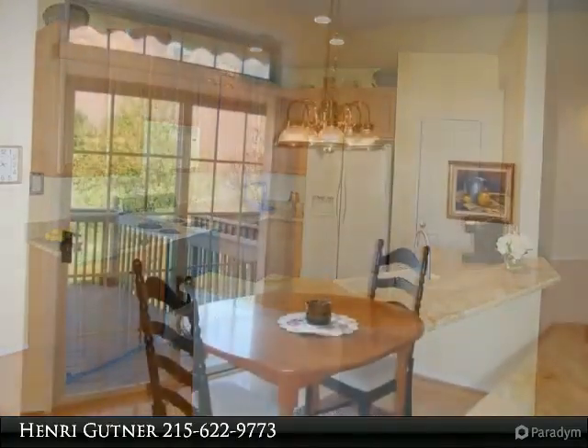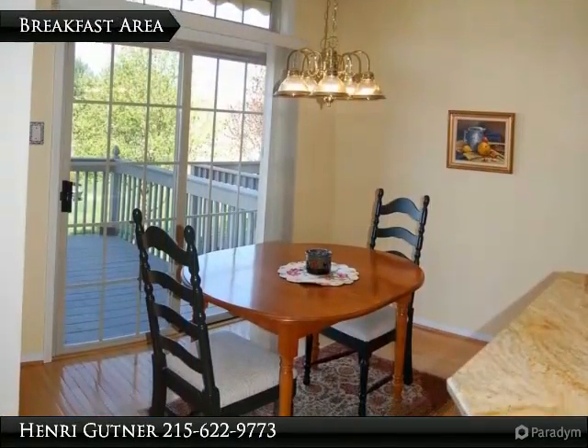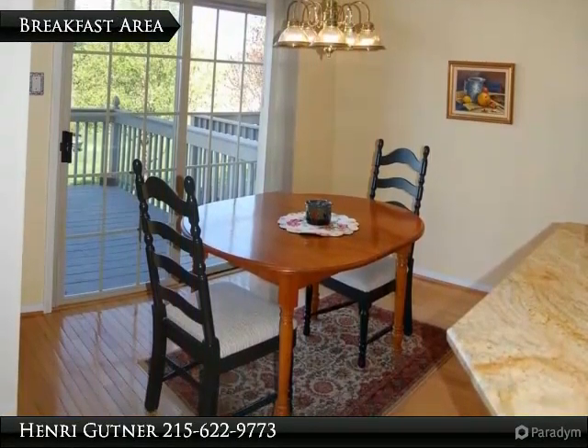Huge window with seat on the landing heading upstairs. Brand new neutral carpet throughout the second floor.